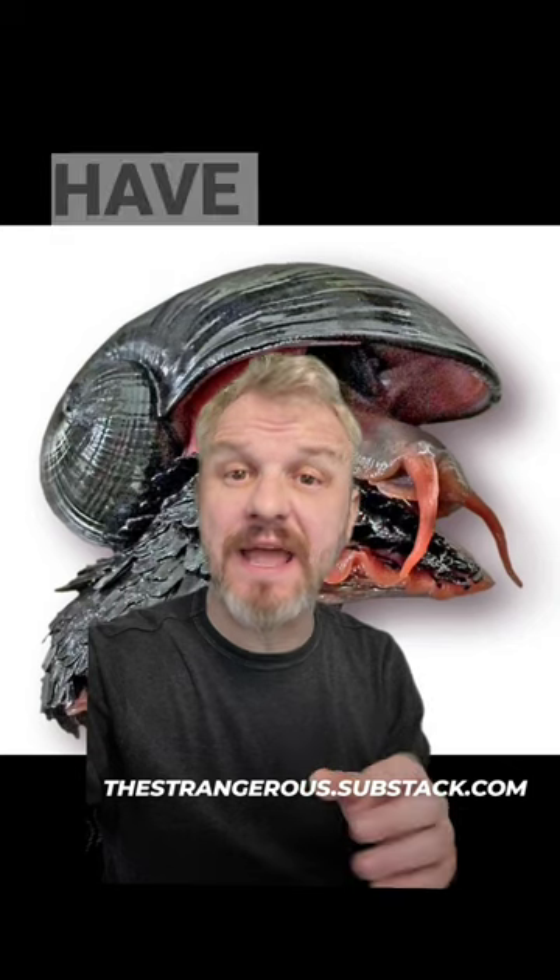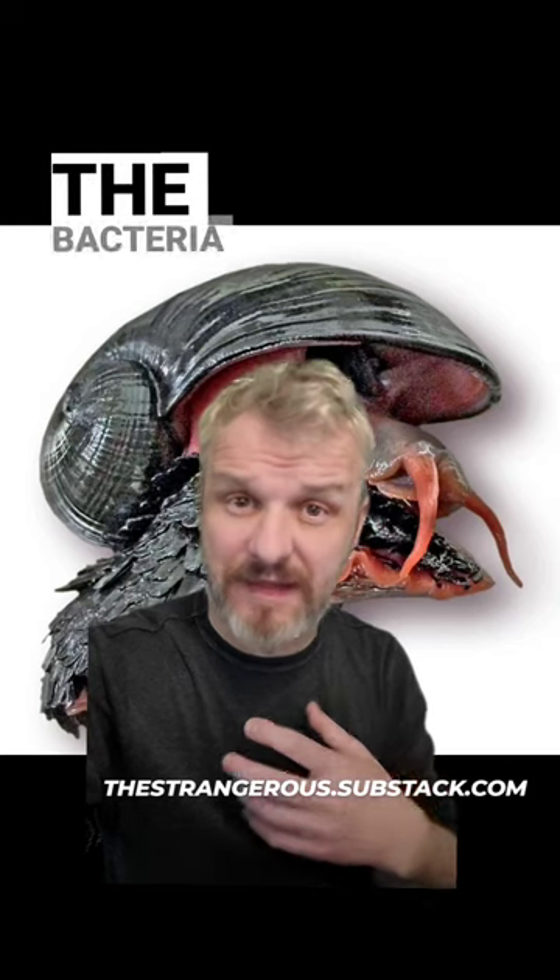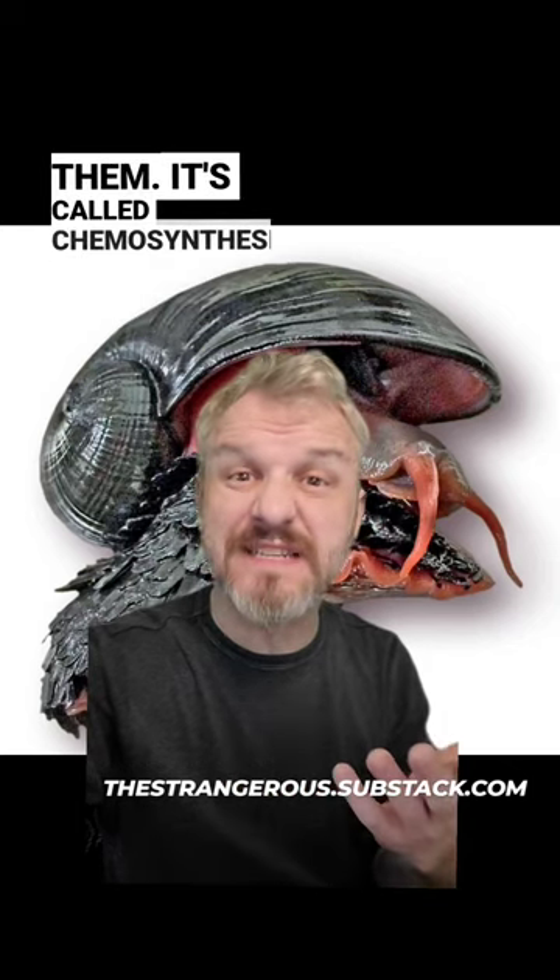Their blood also contains high levels of protein that help them survive those high temperatures. Fortunately, they do not have mouths. They actually have a symbiotic relationship with a bacteria that lives inside them — it's called chemosynthesis.